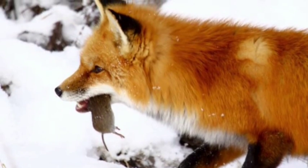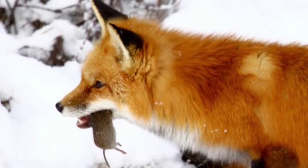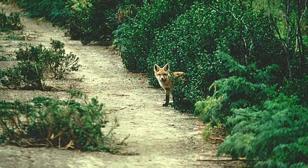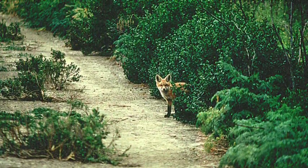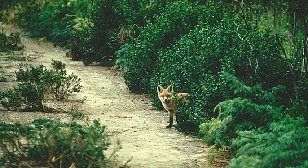All animals are consumers. They get energy by eating plants and or other animals. Red foxes are omnivores. They eat rodents such as mice, eastern cottontail rabbits, and birds. Also fruits, vegetables, fish, frogs, earthworms, insects, and squirrels.